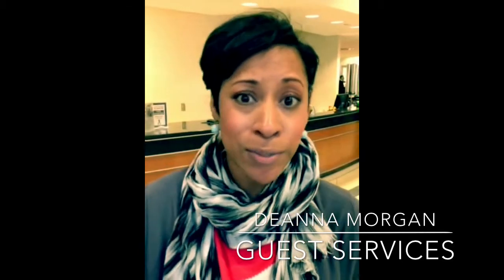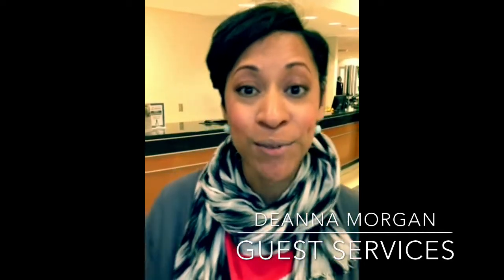Welcome to Herb Chambers Lexus of Sharon. You're in the service department. My name is Deanna Morgan, and I'm going to take you on a brief tour of our department — because I want you to learn some key things about what we do down here, and also because I want you to know this is the best place for you to come and service your Lexus. So come on, let's take a look.